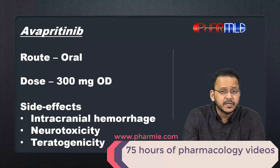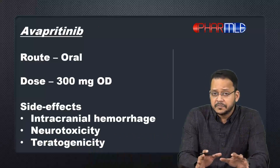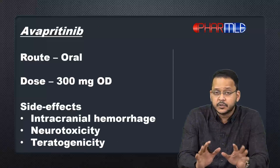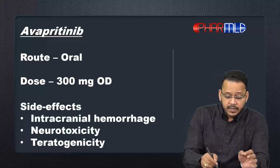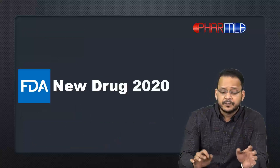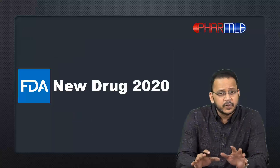Some other important things about Avapritinib: the route of administration is oral and the dose is 300 milligrams once a day. Regarding side effects, it causes some serious side effects like intracranial hemorrhage and neurotoxicity. It should also not be given in pregnancy because it is a teratogenic drug.